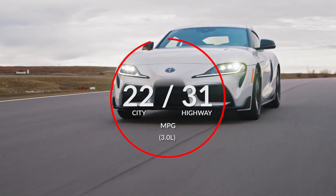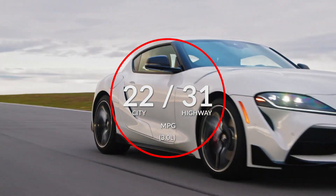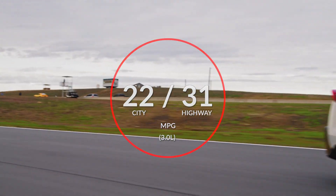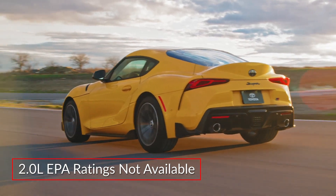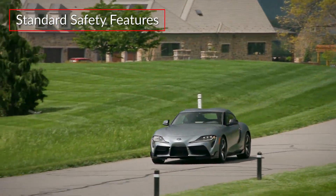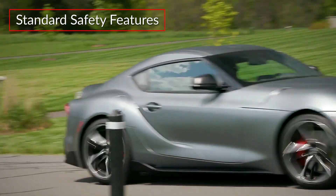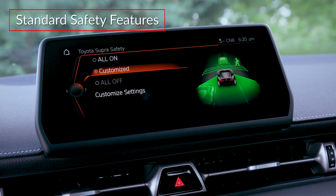Here are the estimates for 3-liter fuel economy. 2-liter fuel economy ratings were not available at the time of video production. Standard safety features on the GR Supra include lane departure warning with steering assist and a pre-collision system with pedestrian detection.